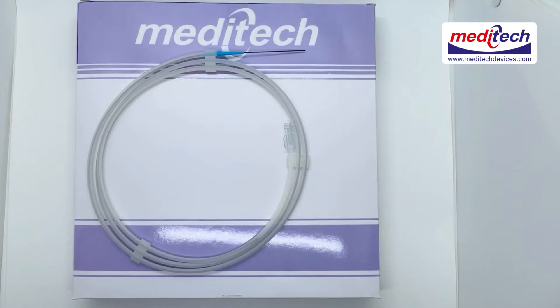We at Meditech Devices Pvt Ltd are manufacturers of all types of endourology products. We offer you the full range of guide wire. Our guide wire range includes PTFE coated guide wire, Hydra strip guide wire, and slide nitinol hydrophilic guide wire.